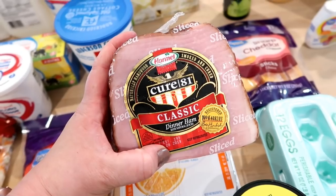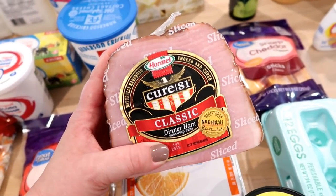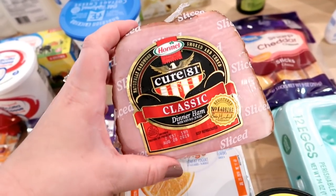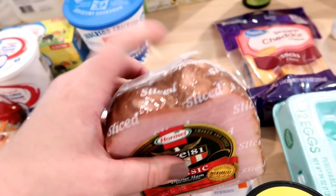For the ham croquettes I also got some ham — the Cure 81 kind. For that recipe you grind the ham in the food processor, mix it with white sauce, form it into balls, bread them, and fry them. This is usually the kind of ham I like to get for that.